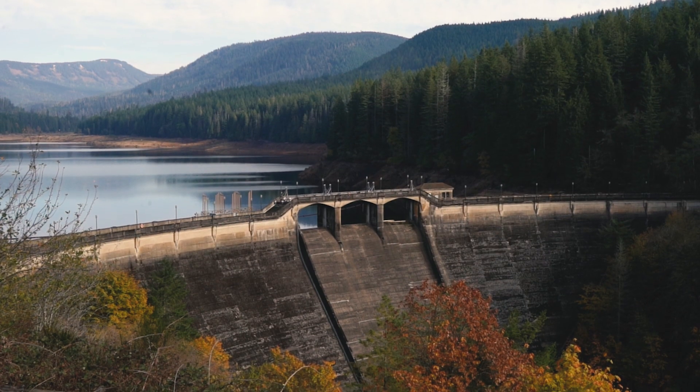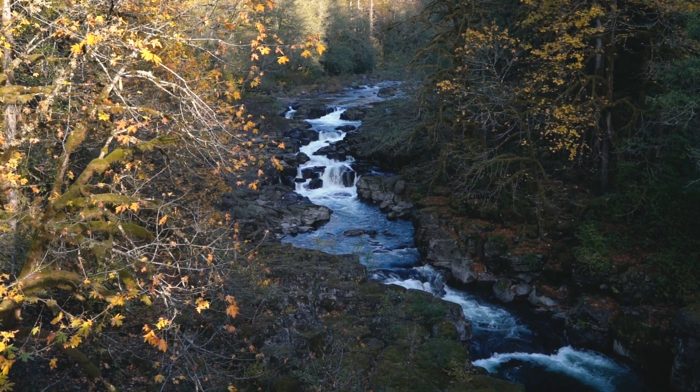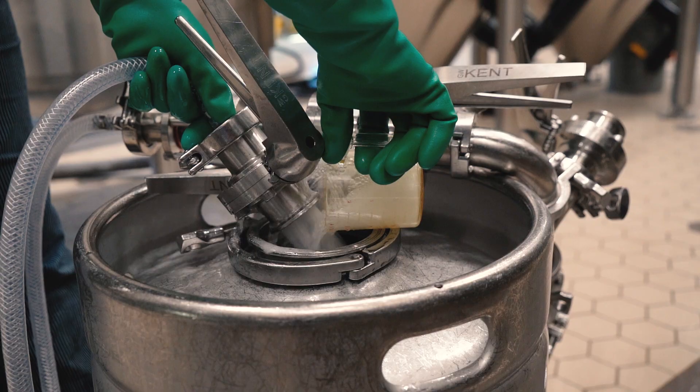Bull Run's water is really important because it's so pure. We are very fortunate to have very soft, consistent, normal pH water here, so we don't have to treat it as much as other cities would have to in order to brew beer.